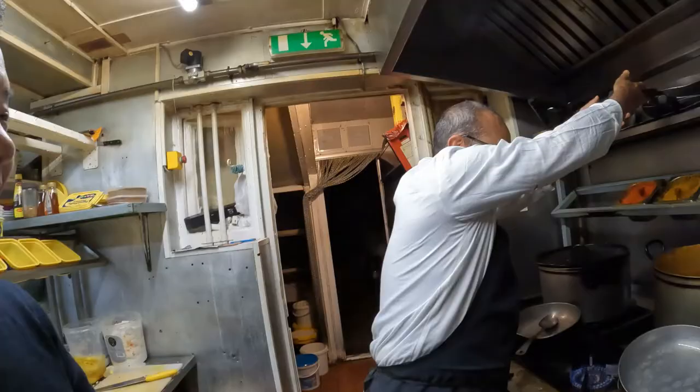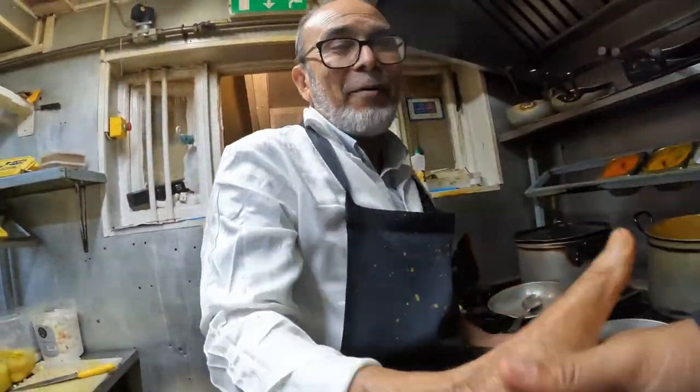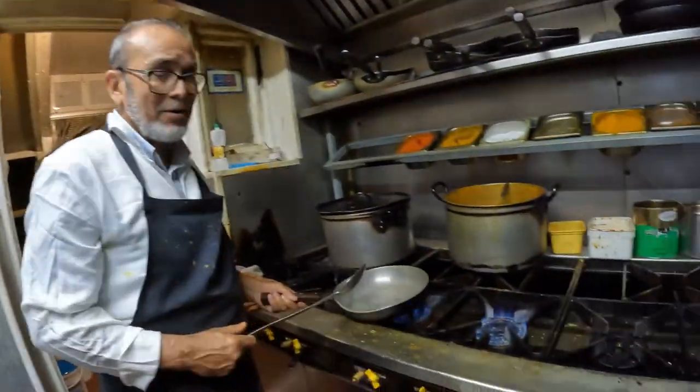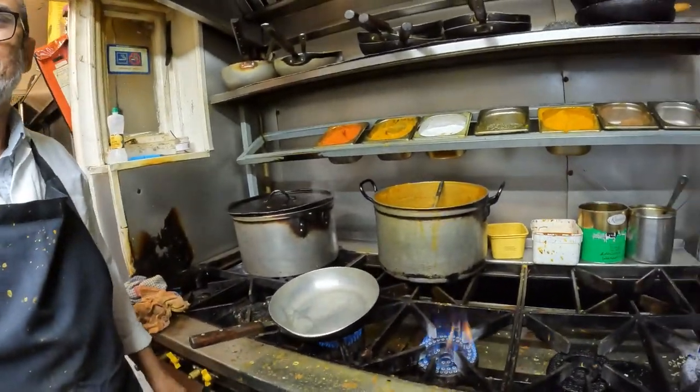We are in Forest Spice in Bournemouth, one of the most highly rated Indian restaurants. The chef has kindly agreed to allow me to film. Hello, what's your name? I'm Leon, good to meet you. I'm Abdul. We just want to review how you make the most popular dish in England.